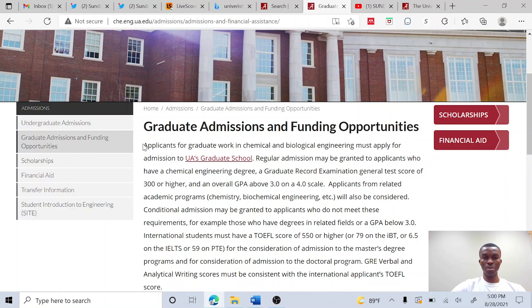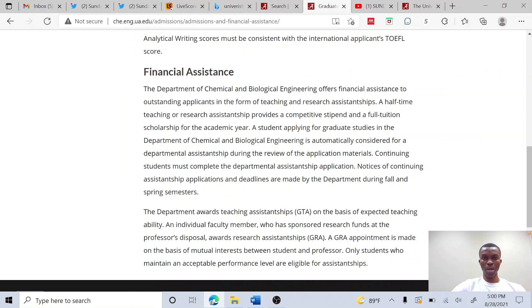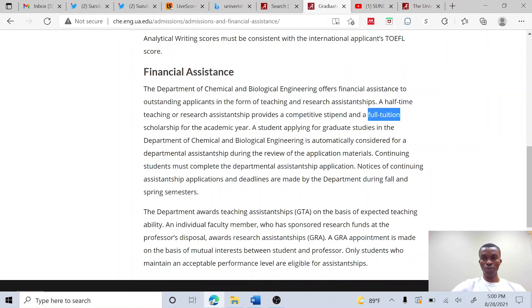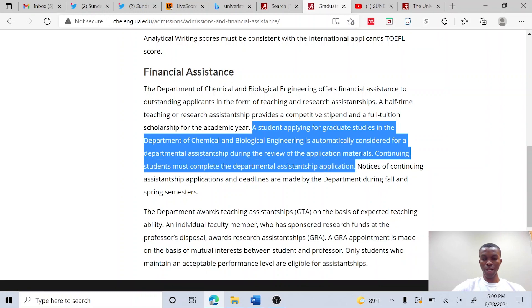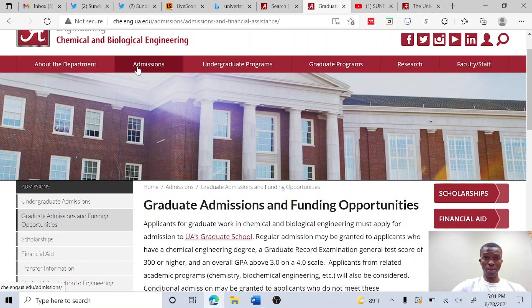You can see that for graduate work, they didn't specify master's or PhD — they said 'graduate work,' because graduate work here covers both master's and PhD. You just need the same requirement — a bachelor's — to get into those programs. Once you have your bachelor's, you are eligible for a PhD program, and then you need to meet other requirements: minimum CGPA, GRE score, and other requirements. The department offers teaching and research assistantships to standing applicants, which also comes with a full tuition scholarship for the academic year. Once you maintain good standing, you will continue to get those benefits in continuing years. So we have established that they accept bachelor's for a PhD or graduate program generally in this department.